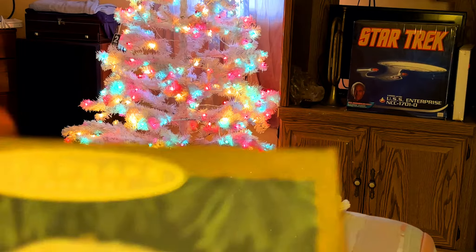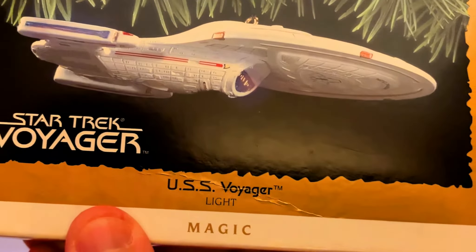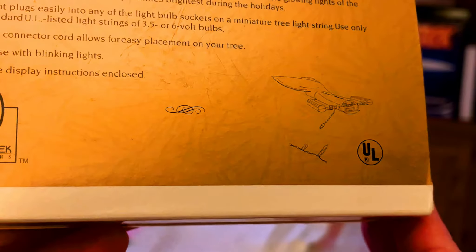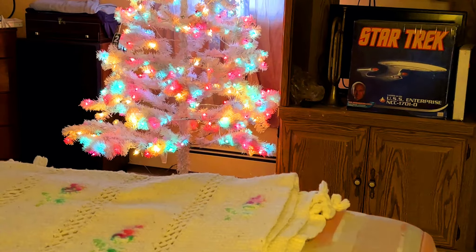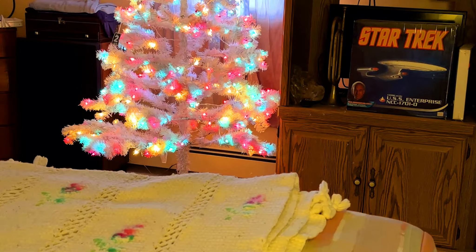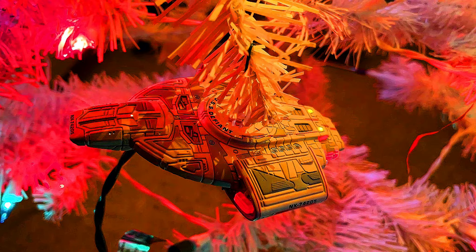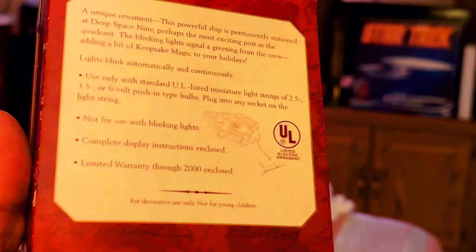Going back to Star Trek Voyager, we have the USS Voyager — the Magic Light series. This one plugs into the tree. Headed to Star Trek: Deep Space Nine, we have the USS Defiant with light and blinking lights. This one also plugs into the tree.